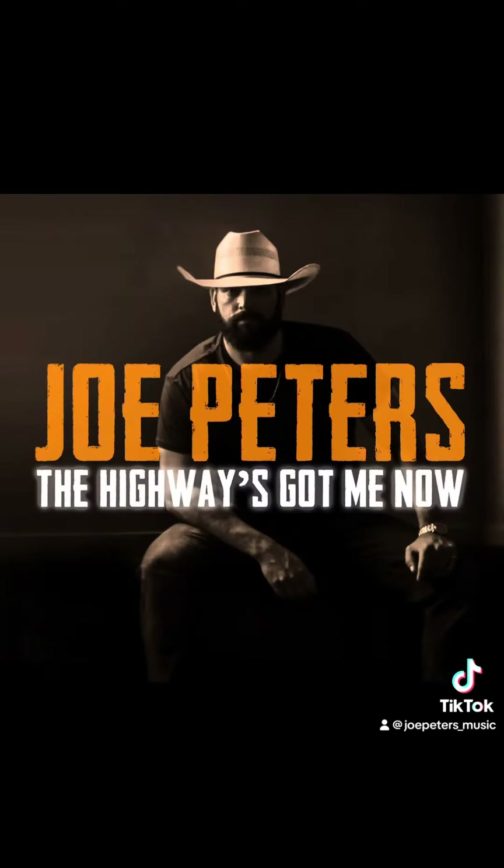Thank you. Go and tell my darling, The Highways got me now, The Highways got me now, The Highways got me now.